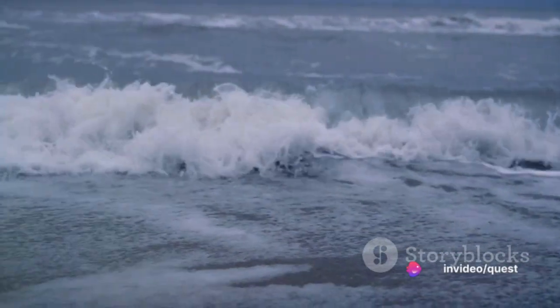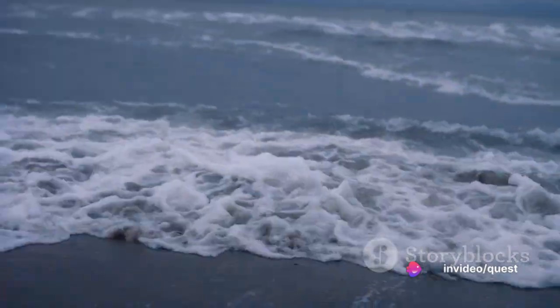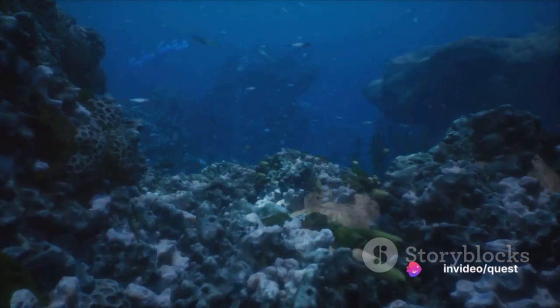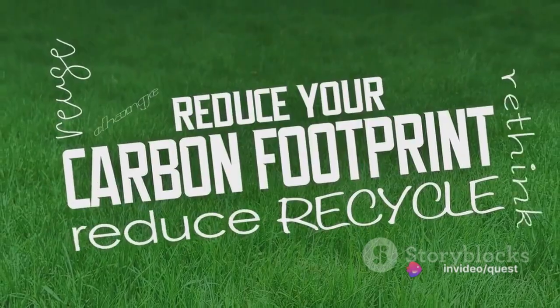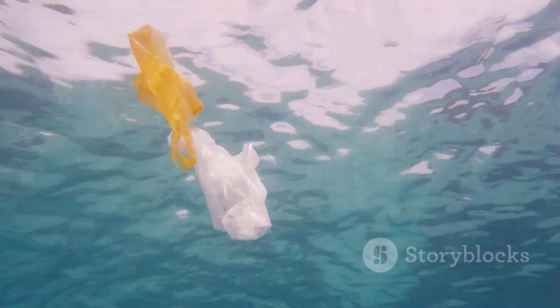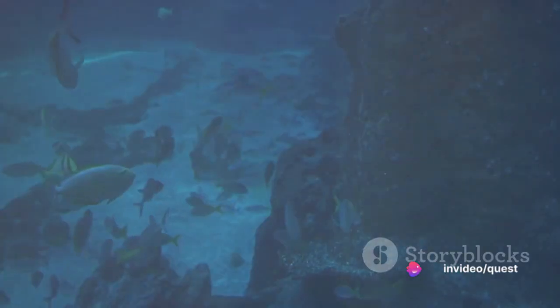As we look towards the future, we're reminded once again of the profound importance of this invisible ocean conveyor belt. We each have a part to play in preserving the intricate dance of thermohaline circulation. Firstly, we can all work towards reducing our individual carbon footprints. Simple actions like reducing, reusing, recycling, and choosing renewable energy sources can help to mitigate the impacts of global warming.